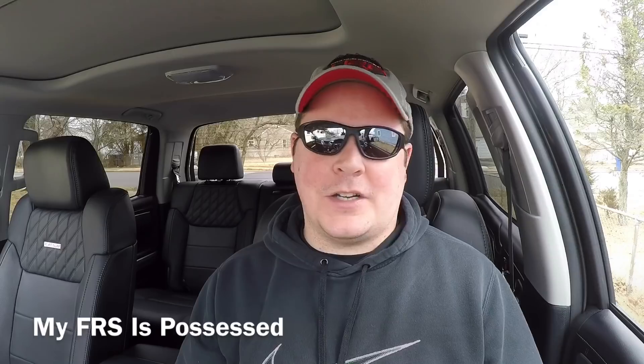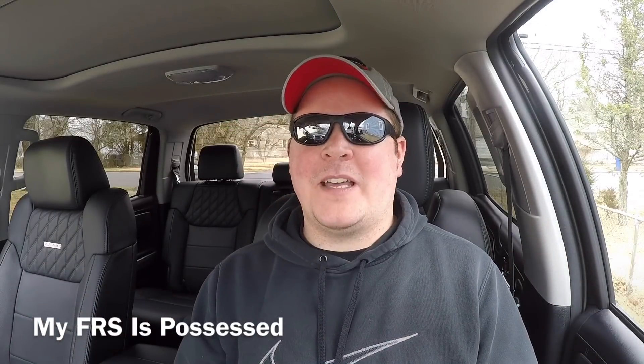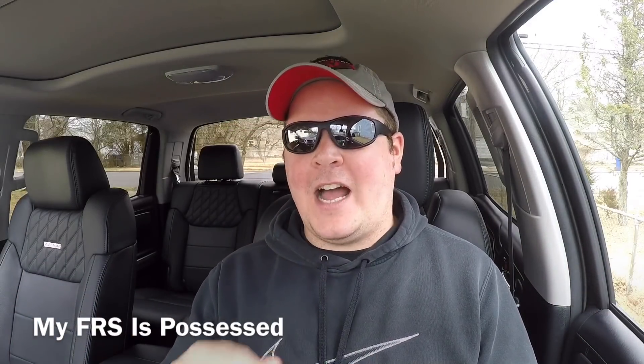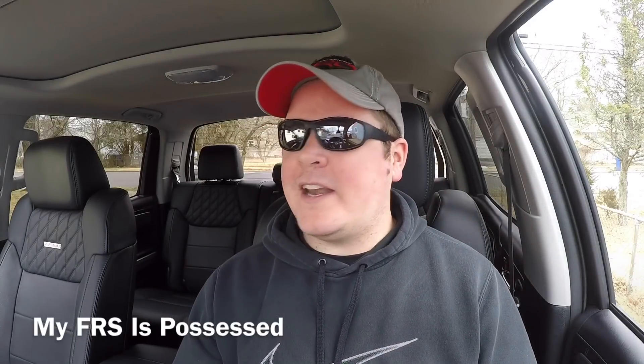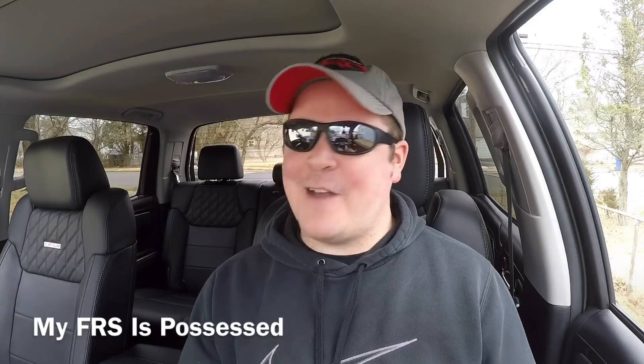I hate when something's wrong with the car, so I gotta investigate right away and figure it out. First off, I'm thinking fuse, but it was weird to me. So I came home and did the first thing I do every time — I opened the hood up, I disconnected the battery, I waited about a minute, I hooked the battery back up, I went in the car, and everything worked again, like normal.